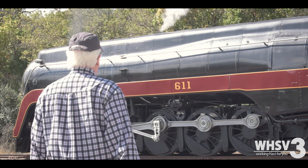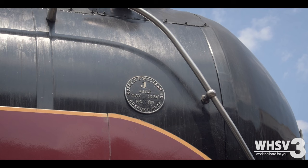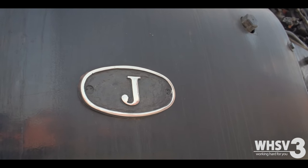A lot of work went into setting up the excursions, and there was a lot of worry that it wouldn't even happen at all. So I talked to Steve Powell. He is the president of the Buckingham Branch Railroad, and he told me about what work went into making the 611 the focal point of their fall 2023 excursion season, and what the 611 means to him and the Buckingham Branch Railroad.